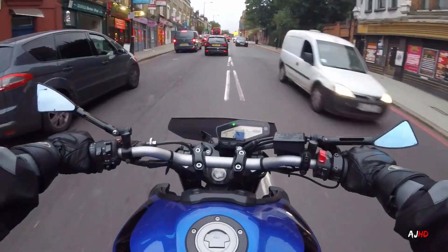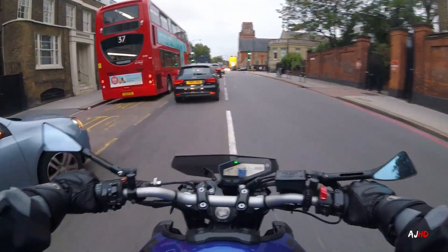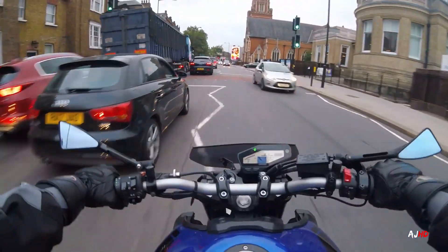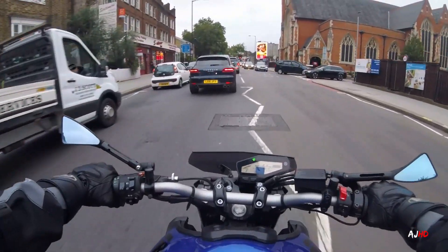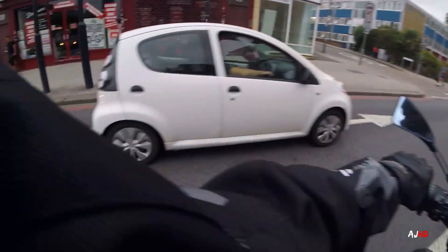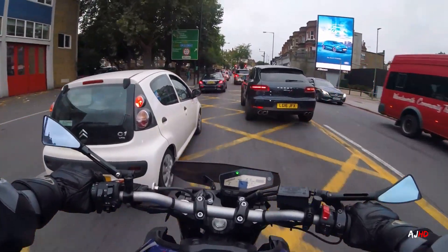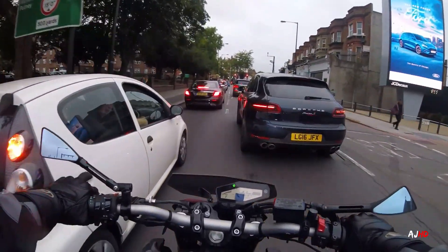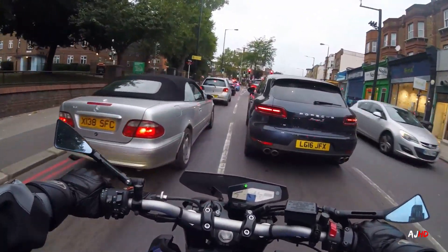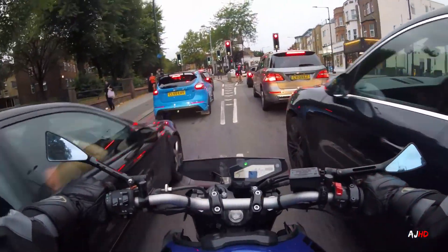I'm really looking forward to seeing what you guys have to say about it — drop a comment and let me know if you like that headlight. I'm very on the fence about it. When I had the hands-on, I was talking to the Yamaha rep and they were asking questions about how I feel about the TFT, the headlight, the engine specs, and the price. Most people out there were complaining about the headlight — everything else people liked, except the price and the headlight. Drop me a comment and catch you in the next one, peace out.